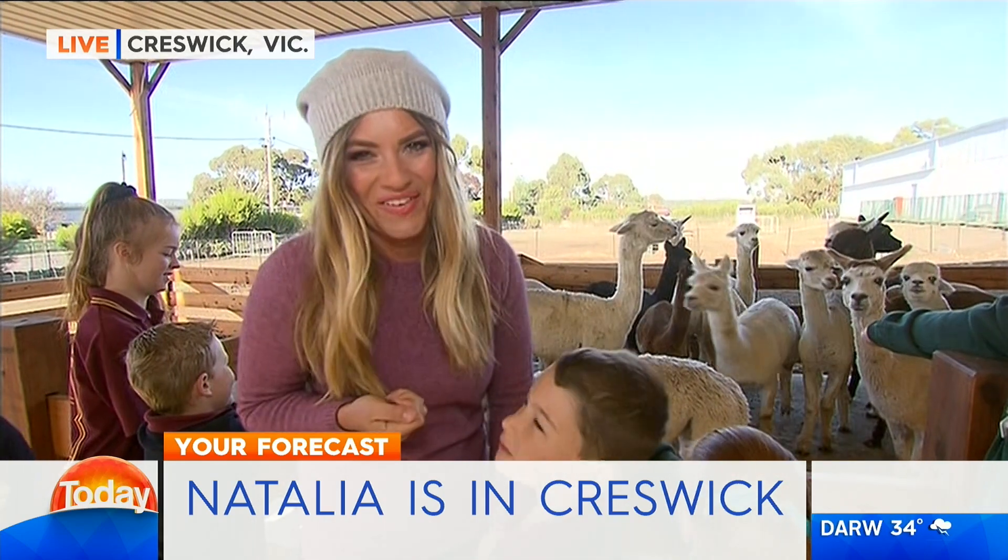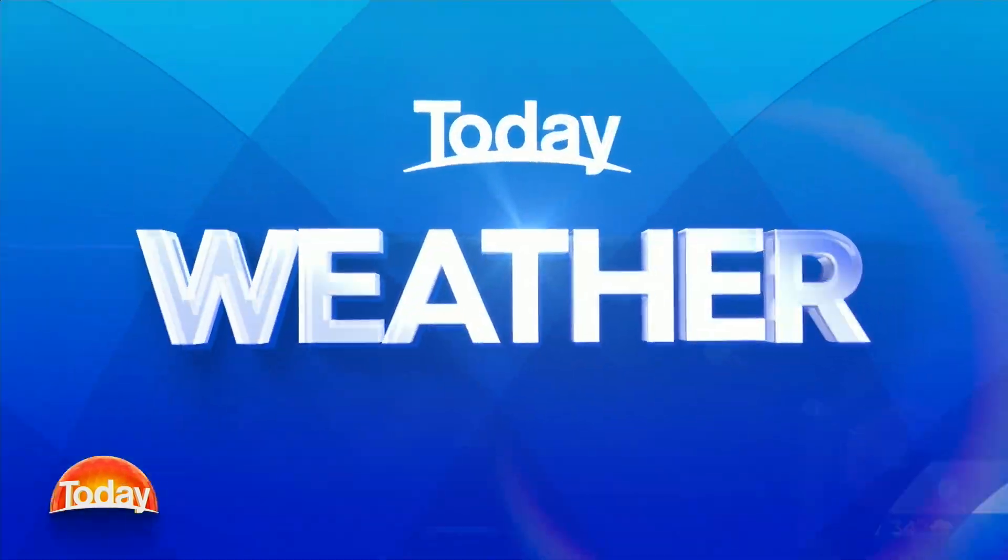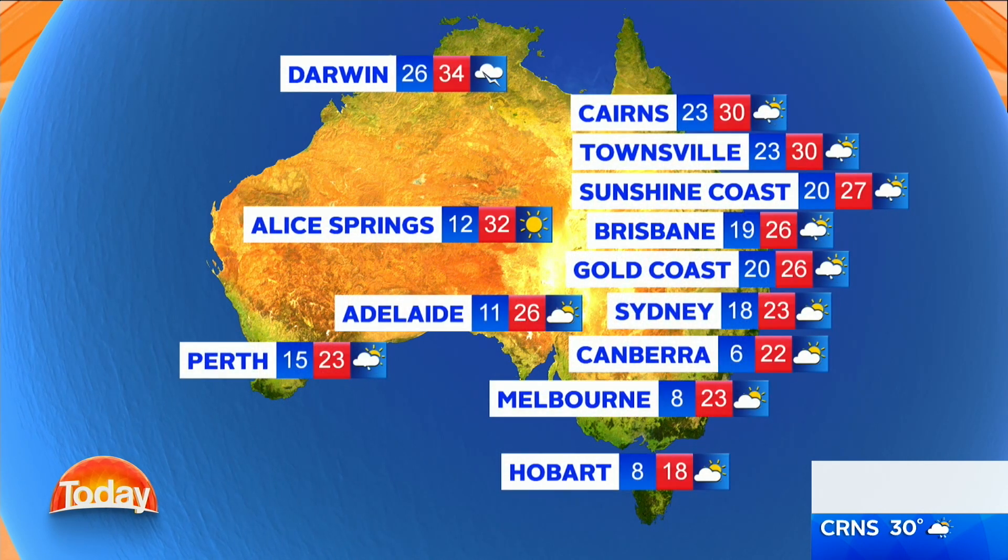Let's get into your forecast. We'll start things off in Cairns, which can expect a few showers today — a top of 30 degrees. The Sunshine Coast, a possible shower for you too and 27. Brisbane, a couple of showers, 26, and showers also on the GC. Sydney is looking at a partly cloudy day, 23. Canberra, mostly sunny and 22. Melbourne, topping out at 23 degrees today. Hobart's looking mostly sunny and just 18. Adelaide, partly cloudy, 26. Perth, a morning shower or two and 23. Alice Springs, sunny today and 32. Darwin, showers, a possible late storm and a max of 34 degrees.